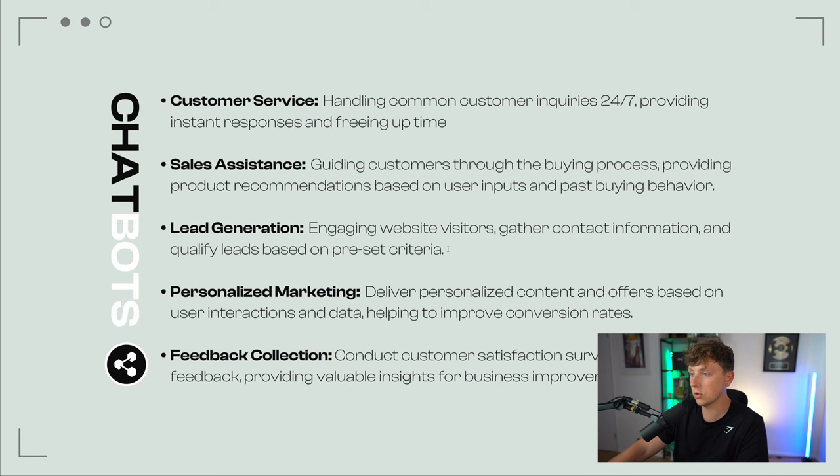Lead generation — engaging website visitors, gathering contact information, and qualifying leads based on preset criteria, like scorecards where you take data that feeds into Zapier, goes through a qualification process, and the lead gets sent to a CRM managed through workflows. Personalized marketing — delivering personalized content and offers based on user interactions and data, helping to improve conversion rates. Feedback collection — conducting customer satisfaction surveys and gathering feedback, providing valuable insights for business improvement.